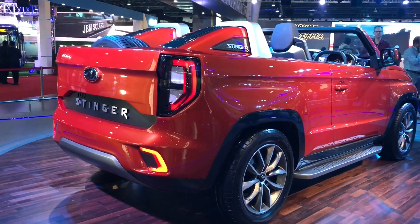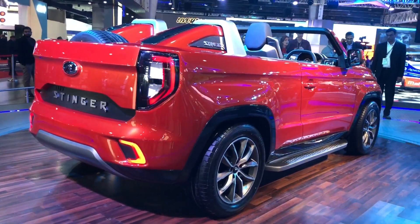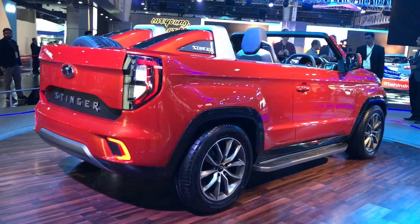So guys, this is the Mahindra Stinger. If you want it to go into production, do write it in the comments below and hopefully Mahindra listens.